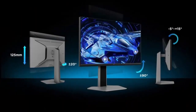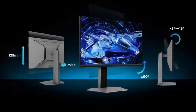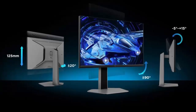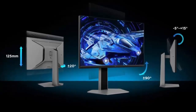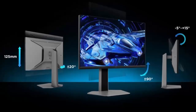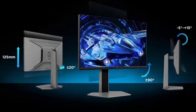Color accuracy isn't ignored either. Covering 99% of the sRGB spectrum and calibrated with a Delta E under 2, this monitor delivers vivid, true-to-life colors straight out of the box — whether you're gaming or creating content, visuals are sharp and faithful.